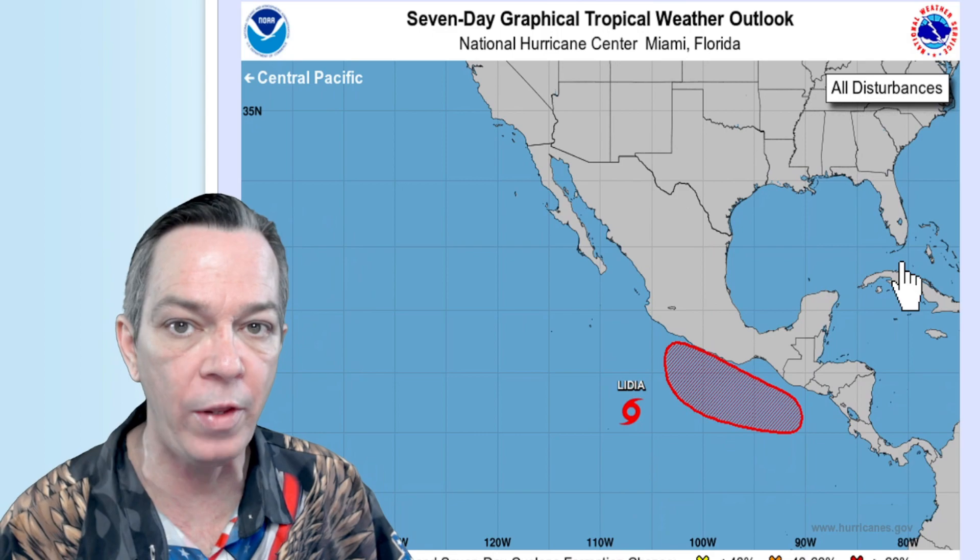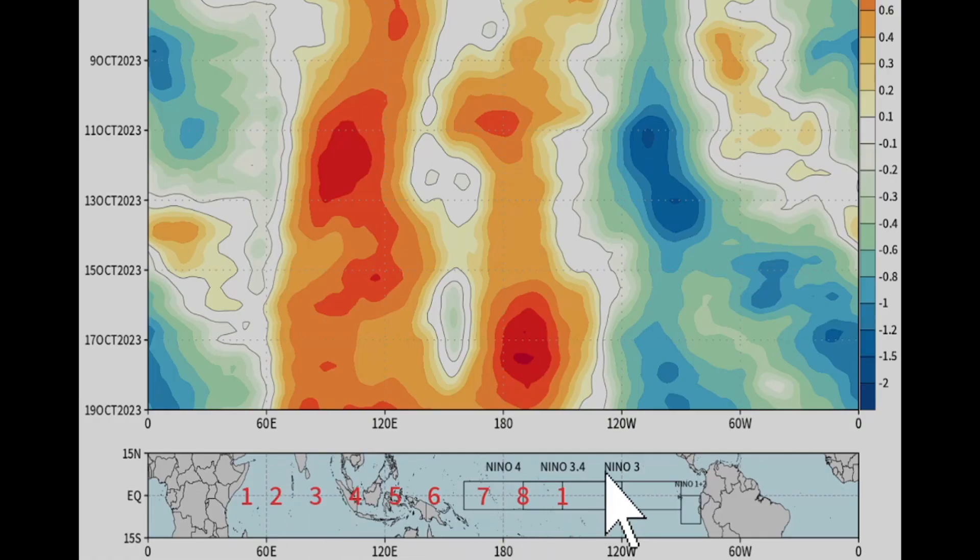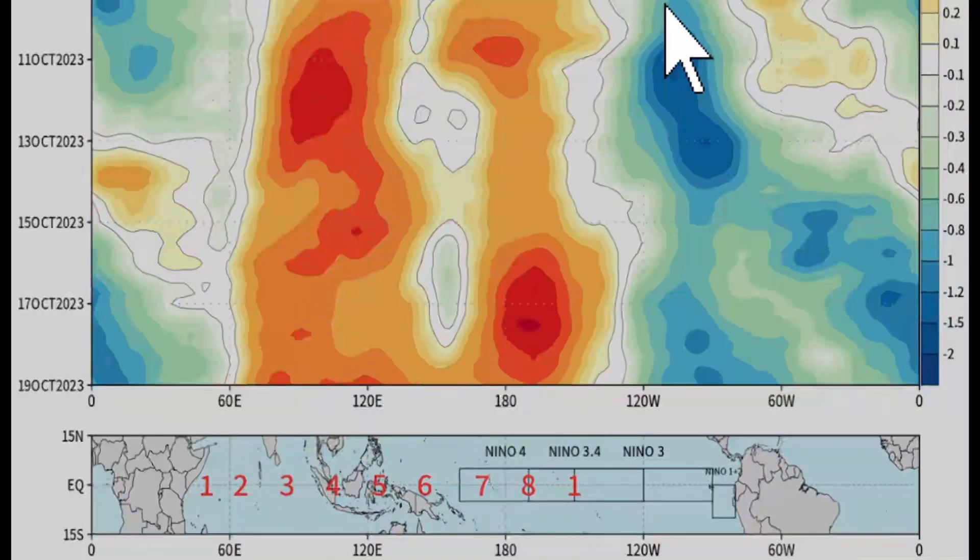Eventually this is all going to change to where our favorable environment is across the western Caribbean, all across Central America, the Gulf of Mexico, and the eastern Pacific. Either these storms are about to go into the Pacific or they're going to be pulled back to the east-northeast. You can see on the latest potential velocity anomaly that we have a lot of favorable environment from the 10th towards the 15th, from the western Caribbean towards Central America into the eastern Pacific. We have another one coming later in October and another one in the beginning of November.